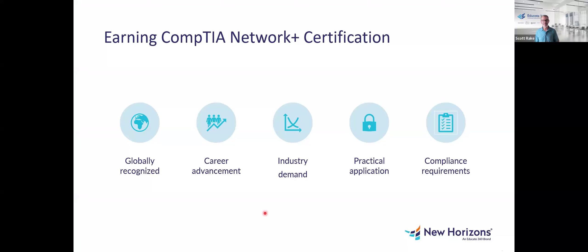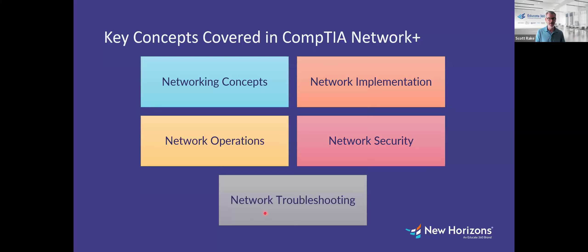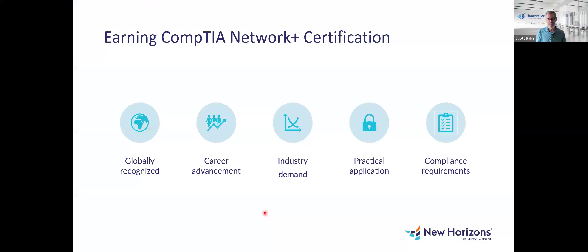The benefit of actually obtaining the certification is that, number one, it's globally recognized. If you have that on your resume, on your LinkedIn profile, or have the certification in hand, you're automatically communicating to any decision maker that you have these concepts in hand. That can be really beneficial when it comes to advancing your career and making yourself available for promotion.